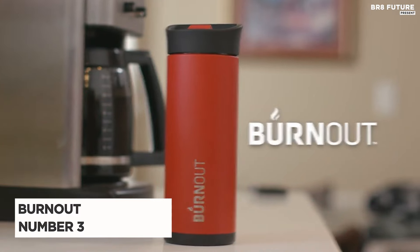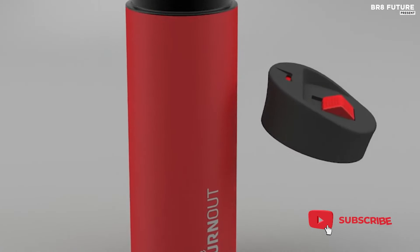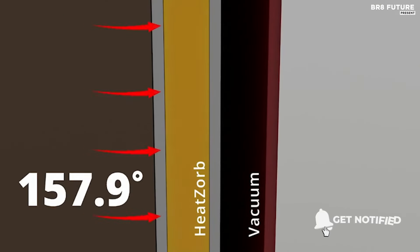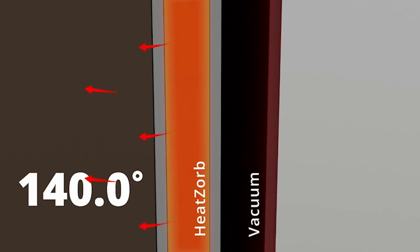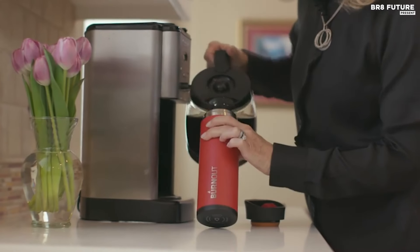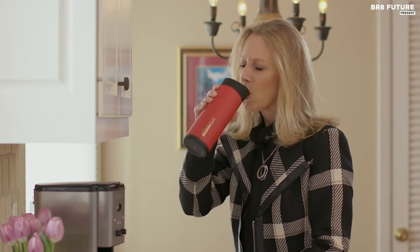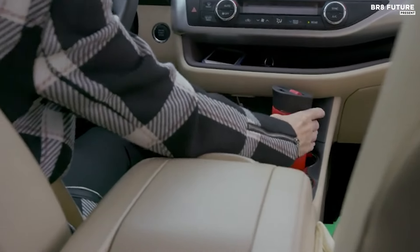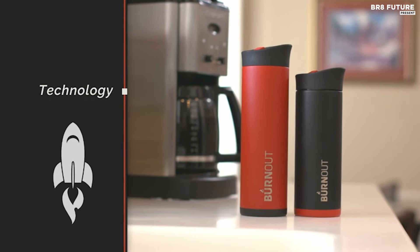Discover the Burnout Temperature Mug, hailed as the number three best coffee thermos on the market. Crafted from high-quality stainless steel, this 16-ounce mug revolutionizes your coffee drinking experience. Developed by aerospace thermal engineers, Burnout swiftly brings your beverage to the perfect sipping temperature within minutes. Its innovative HeatSorb technology ensures a customized ideal temperature without compromising flavor, eliminating the need for bulky batteries or cumbersome reheating processes.